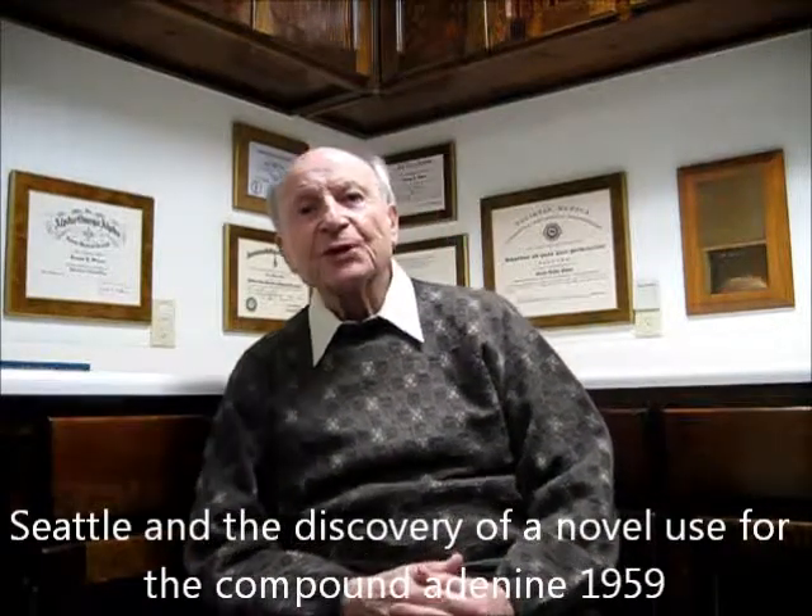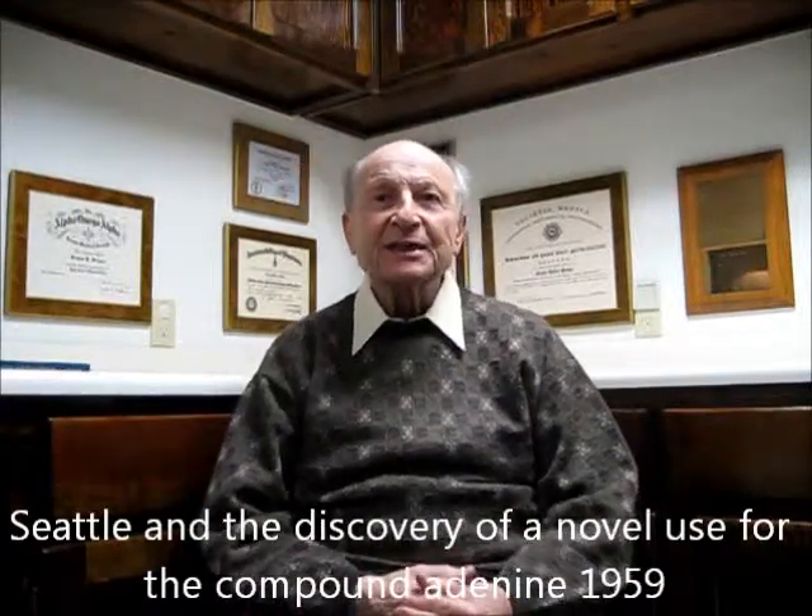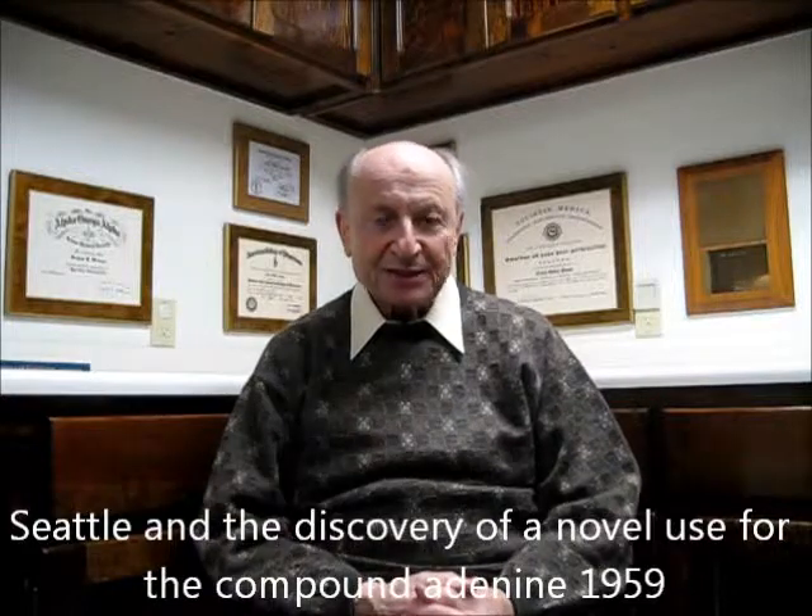We will title this segment 'Seattle and the discovery of a novel use for the compound adenine.'